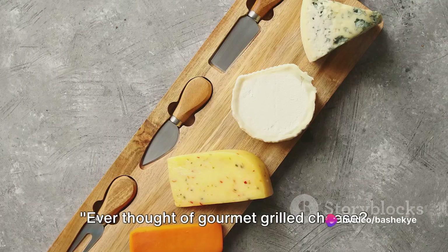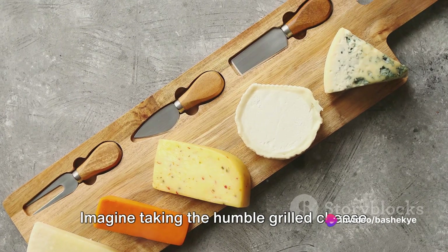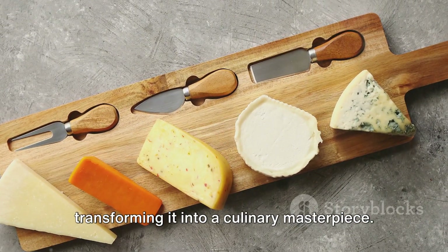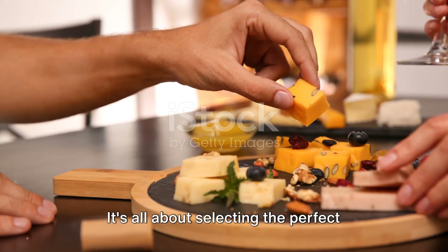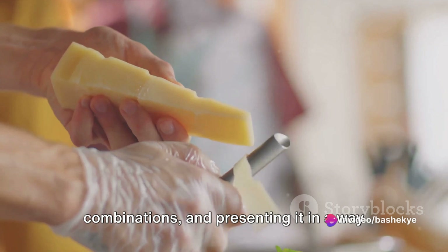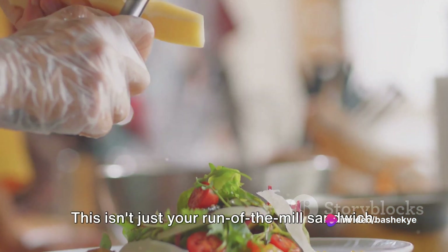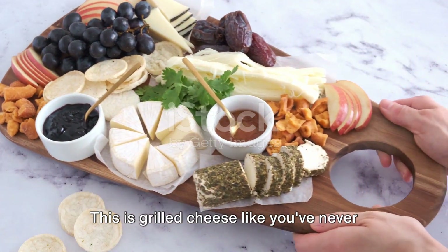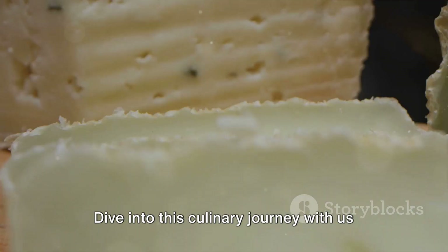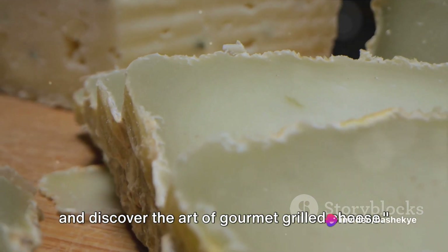Ever thought of gourmet grilled cheese? Consider this: comfort food elevated. Imagine taking the humble grilled cheese sandwich, a classic favorite, and transforming it into a culinary masterpiece. It's all about selecting the perfect ingredients, getting creative with your combinations, and presenting it in a way that screams gourmet. This isn't just your run-of-the-mill sandwich — this is grilled cheese like you've never seen or tasted before. Dive into this culinary journey with us and discover the art of gourmet grilled cheese.